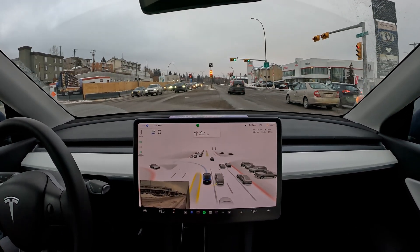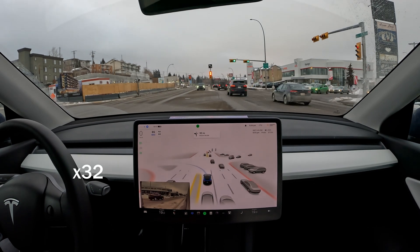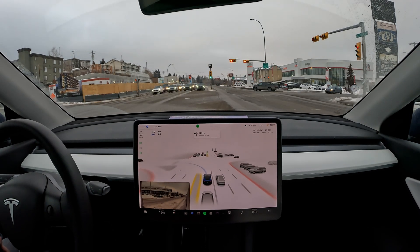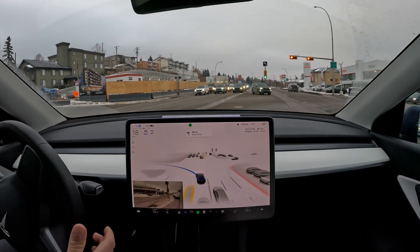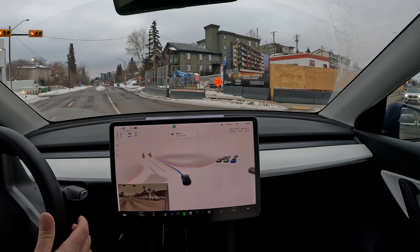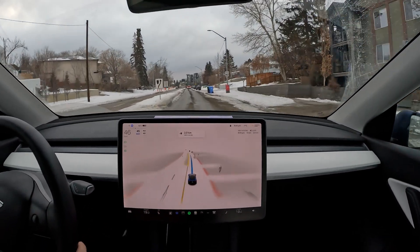Stopping at the red light here very nicely. We've got the green light — the car does start to accelerate without any interventions. A nice smooth entry here into this neighborhood. Very good, I'm really happy with that.